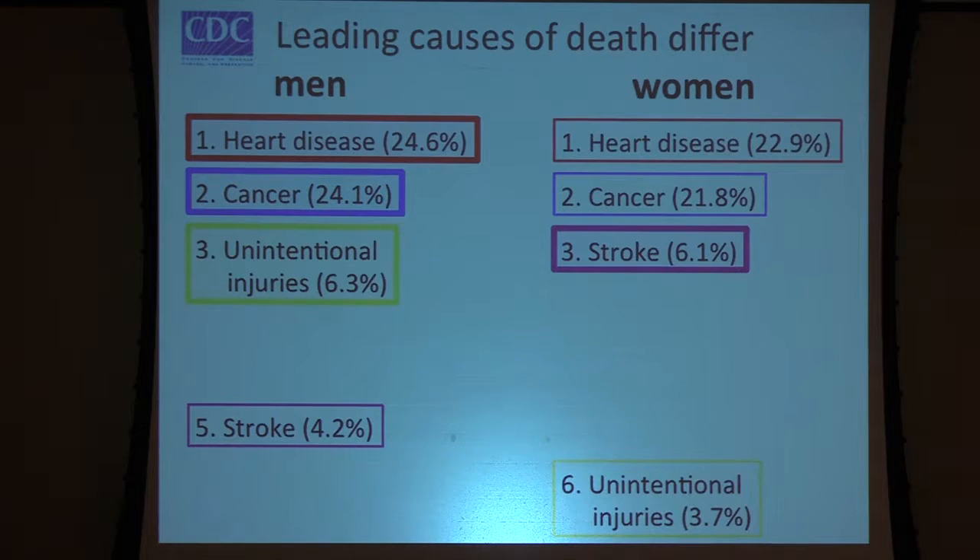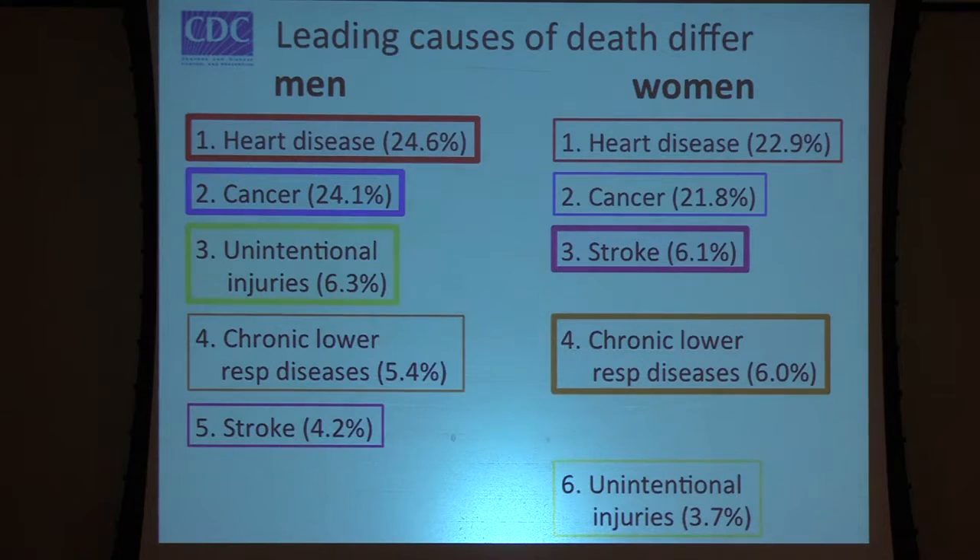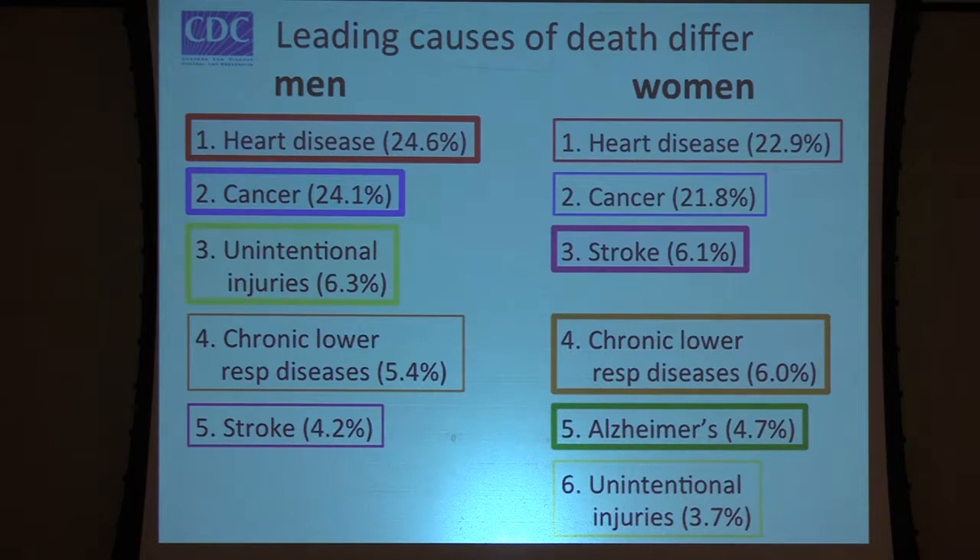Unintentional injuries are the third leading cause of death in men, but it turns out it's not until the sixth leading cause of death for women. Number four is chronic lower respiratory diseases for both men and women. In women, the fifth leading cause of death is Alzheimer's, and for men that shows up at number eight — in fact, kidney disease and suicide come before it in men. So there's tremendous variation in the leading causes of death for men and women, and there are lots of reasons why we would want to study these differences.